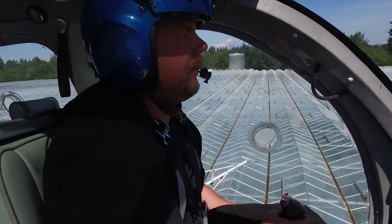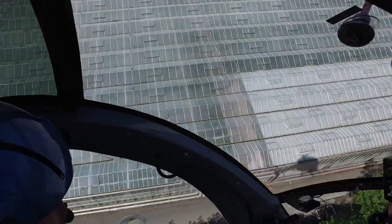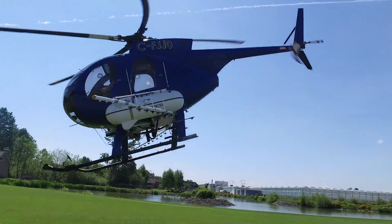At the end of the season, we use a biodegradable soap which we'll spray on four or five days before a heavy rain, and the rain washes the shade paint off. So it's a no-hassle product for our customers.